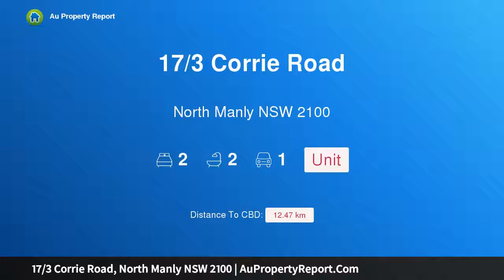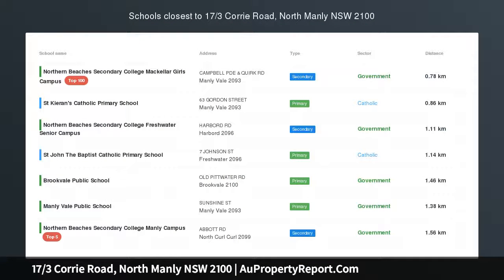Hi, I am glad to introduce property 17 3rds Corrie Road, North Manly New South Wales 2100. Beautiful apartment in a convenient location. It would be easy to fall for the charms of this stunning apartment. With an exceptional eye for detail and finish, this stunning apartment has so much to offer.